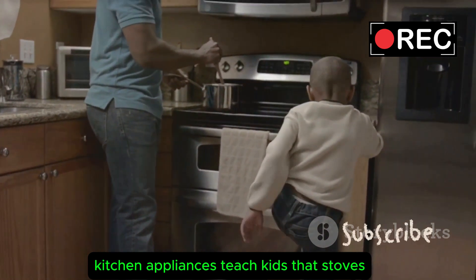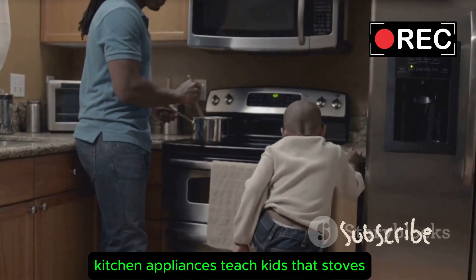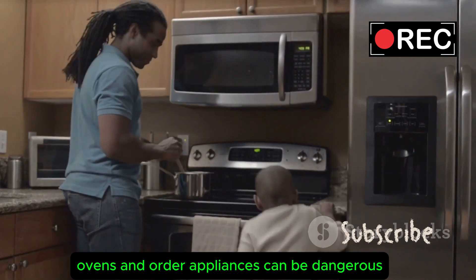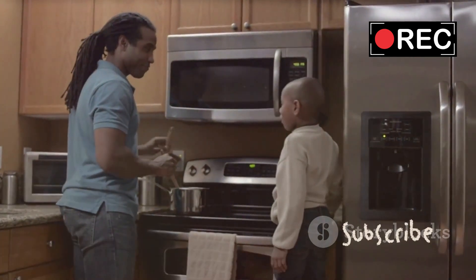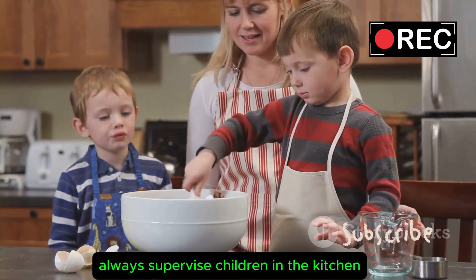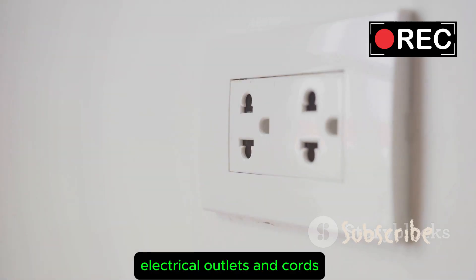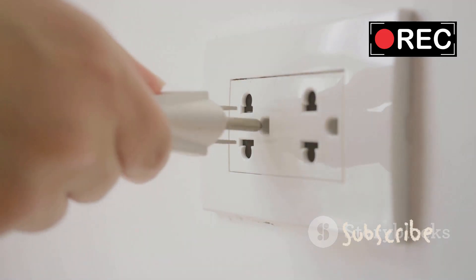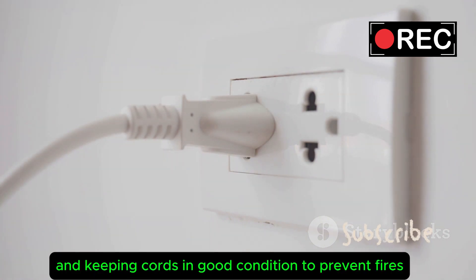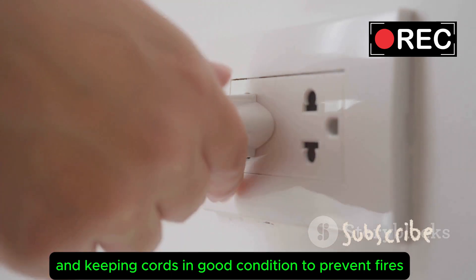Kitchen Appliances. Teach kids that stoves, ovens, and other appliances can be dangerous if not used properly. Always supervise children in the kitchen. Electrical outlets and cords — show kids the importance of not overloading outlets and keeping cords in good condition to prevent fires.